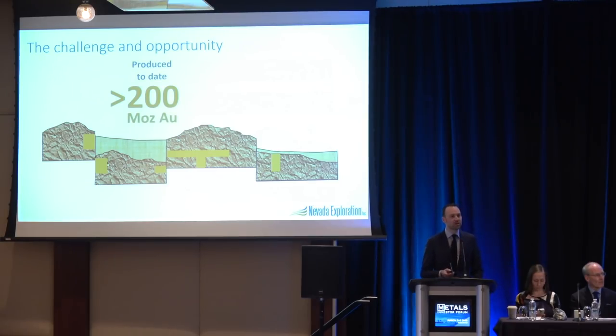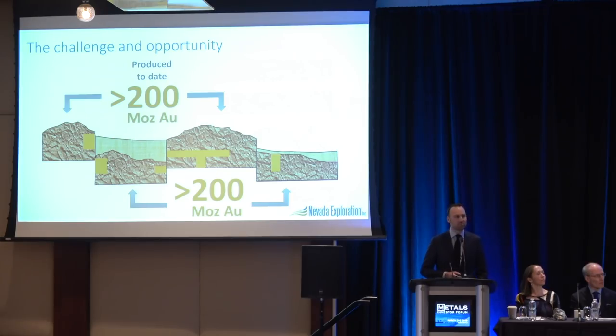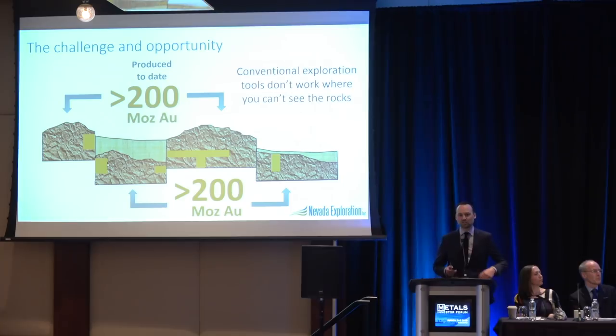The more than 200 million ounces produced out of Nevada have predominantly come from exposed areas. Whether you're in the Nevada Bureau of Mines and Geology, the U.S. Geological Survey, or just another explorer active in Nevada, the consensus is there's another 200 million ounces waiting to be discovered under cover. The challenge is that the tools that work well where we can see the rocks simply don't work where we can't.